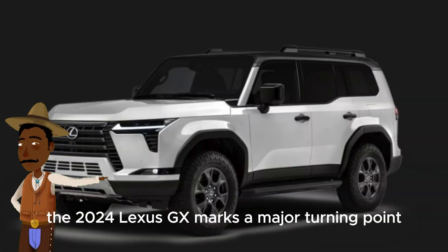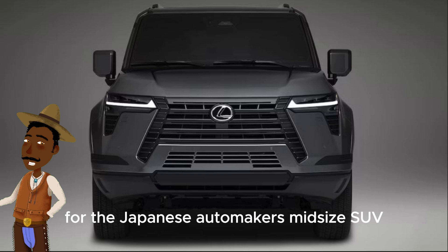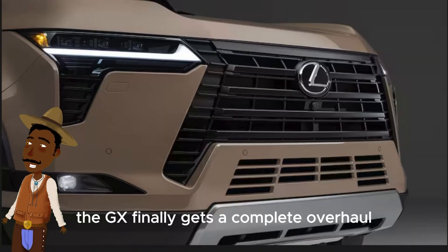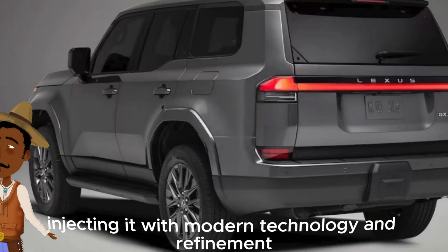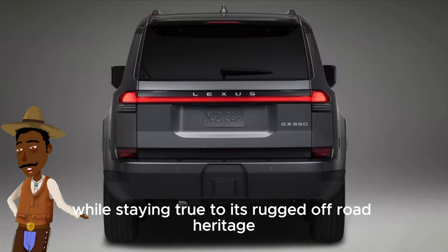The 2024 Lexus GX marks a major turning point for the Japanese automaker's mid-size SUV. After 15 years of incremental updates, the GX finally gets a complete overhaul, injecting it with modern technology and refinement while staying true to its rugged off-road heritage.